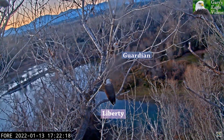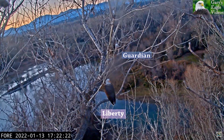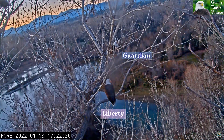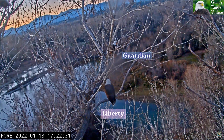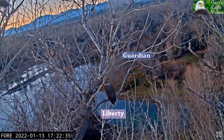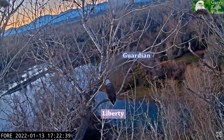There he is in the roost above Liberty this time. What a glorious image — I'm so glad that Julie found this angle. I think we're all going to enjoy it.